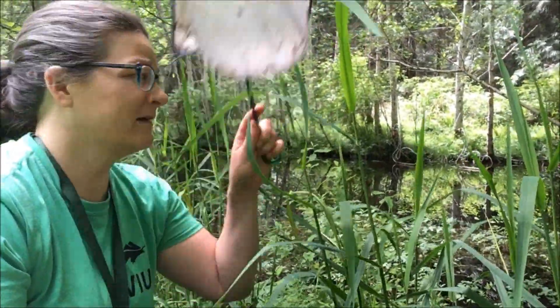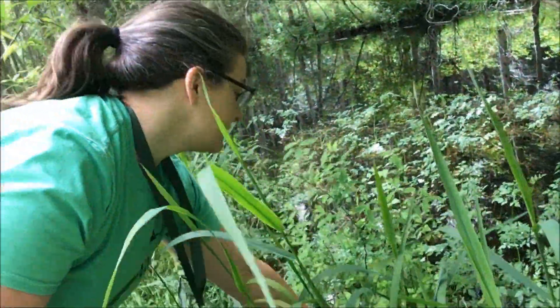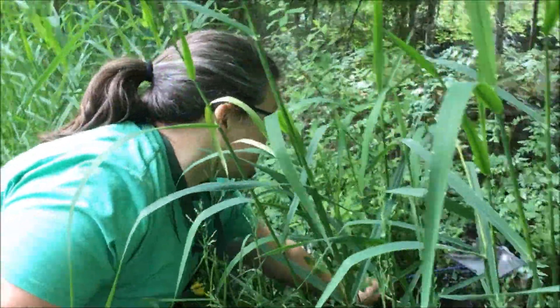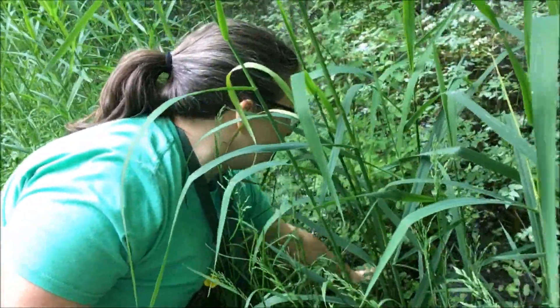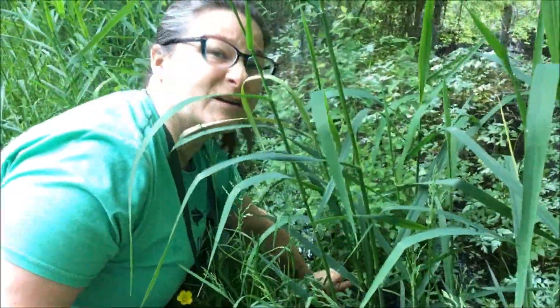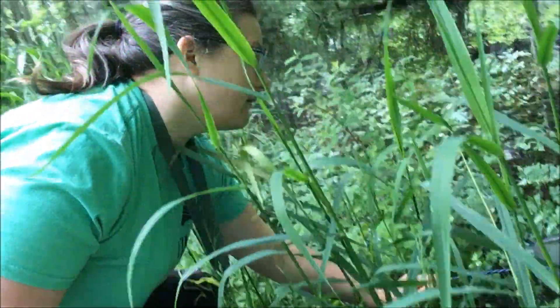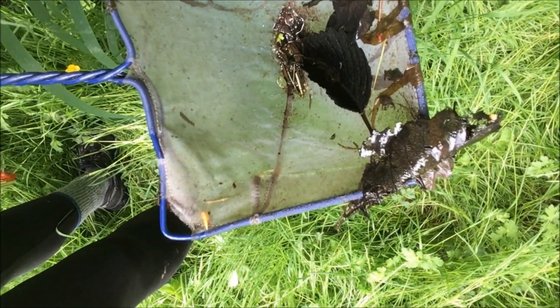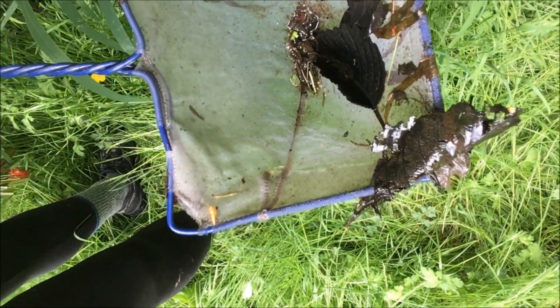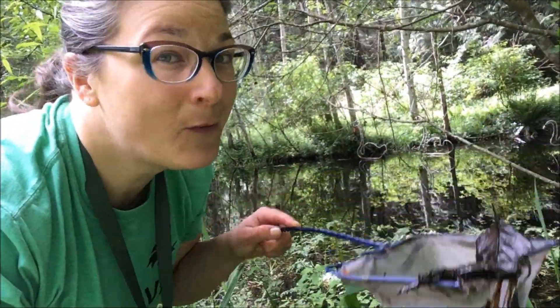So I'm going to take my net, reach down here with my pretty long arms, and scoop around the plants to see what we can find. Sometimes this takes a little bit of patience — I'm not trying to catch anything specific, just scooping around the plants. And if we have a look in here you'll start to see there are some little tiny things moving in there. Let's bring them over to my little science station.